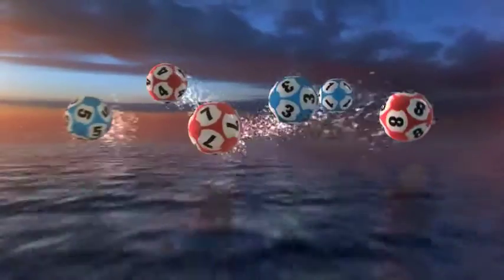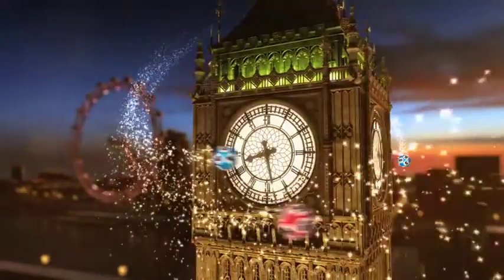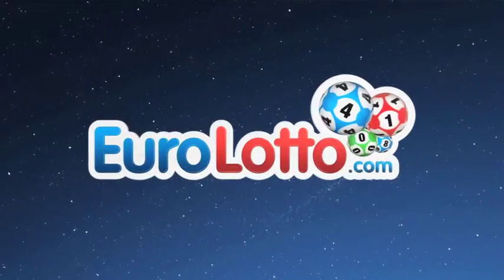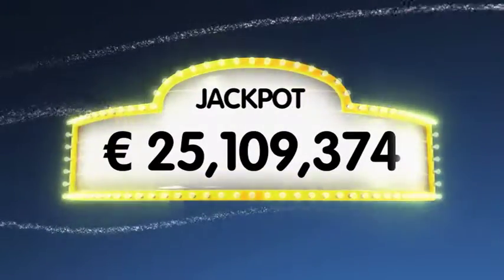Good evening everyone and welcome to our daily European Euro Lotto draw. It is Friday and we hope we can kickstart the weekend for some of our viewers with a big win tonight. As always we will draw five numbers and two letters. If you get the whole combination right you will win the jackpot, which is at over a massive 25.1 million euro.